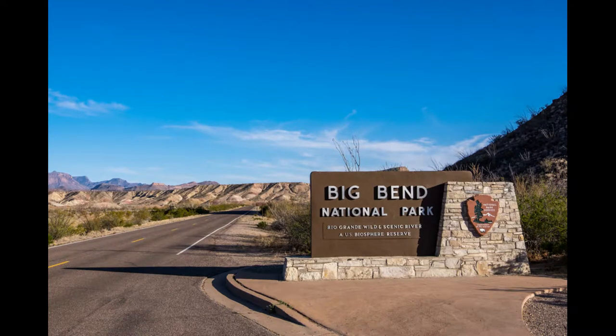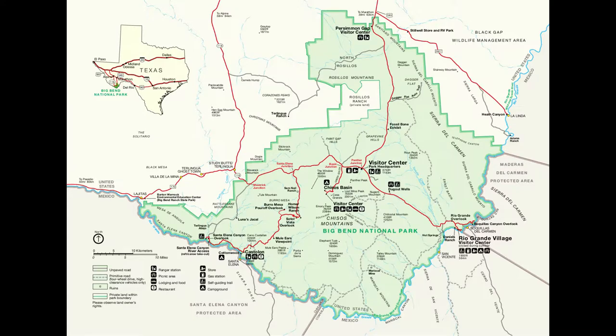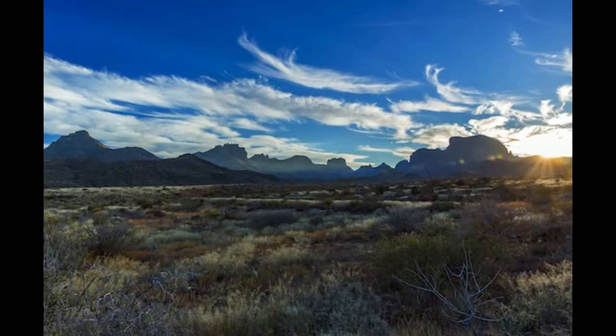The Big Bend National Park. This beauty is located in the far west side of Texas and it sits right next to the Mexican border, with over 800,000 acres of protected land in the park for anyone to visit, and it can take months just to explore the whole thing. The Big Bend National Park is full of natural sites and wildlife to where you are bound to be amazed by how much this park has to offer.